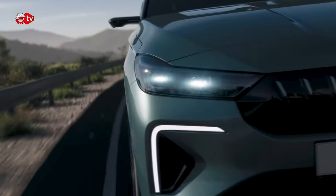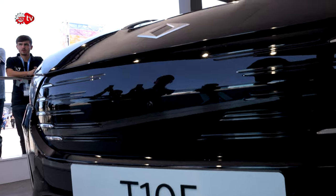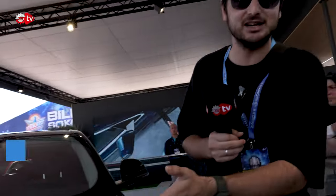Sizi T10F'in detaylı görüntüleriyle baş başa bırakayım. Daha fazla söze gerek yok; araç zaten karşınızda. Hoşçakalın.